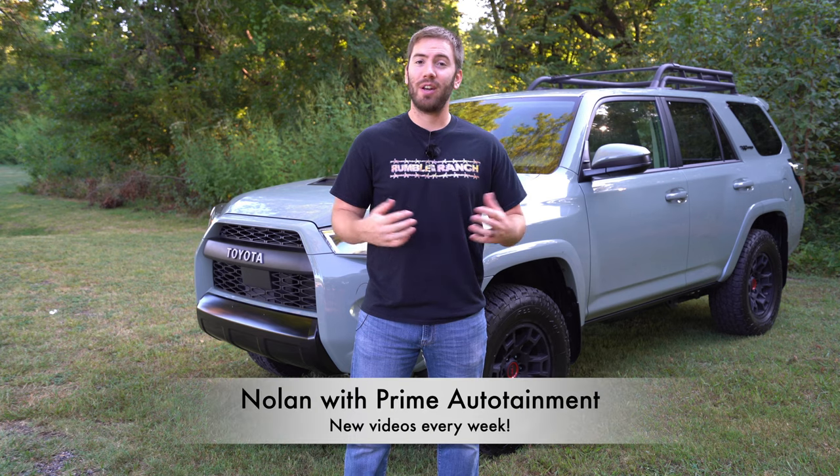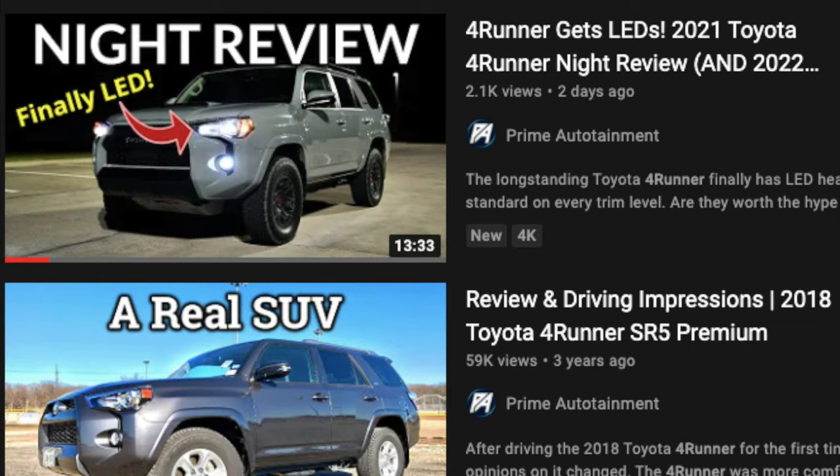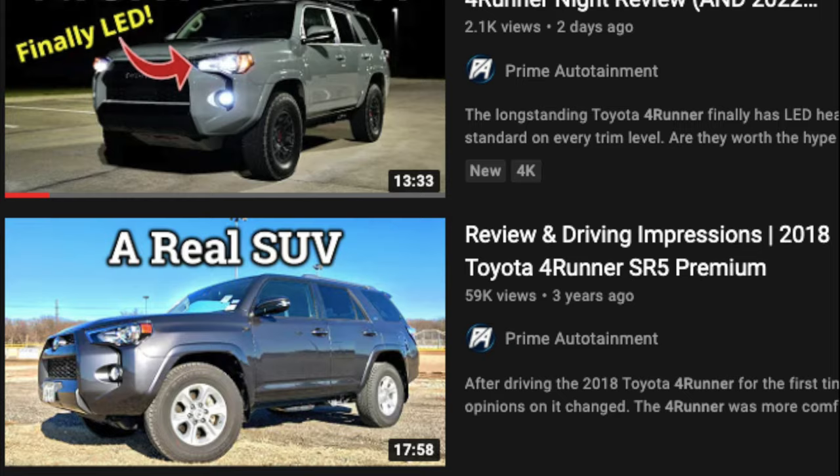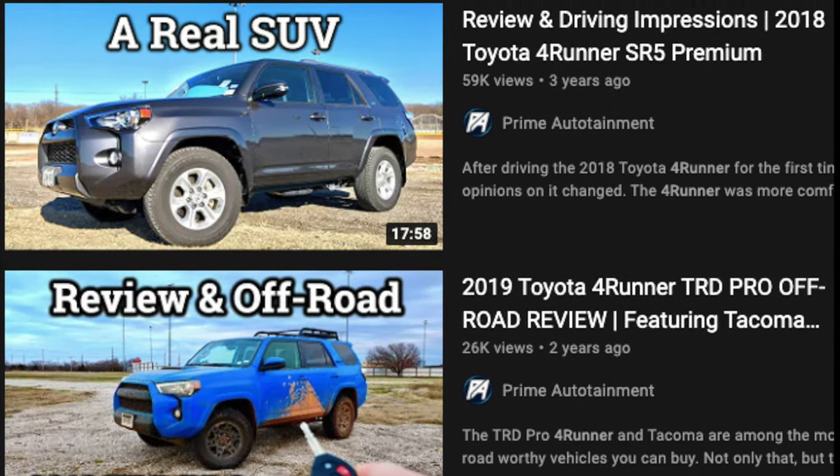My name is Nolan. I do full videos like this and a variety of videos every single week, so if you want to see more, be sure to subscribe down below. If you want to see more about the 4Runner, I've got a couple other 4Runner videos in the description below, including a decent amount of off-roading.